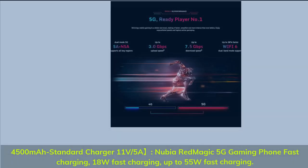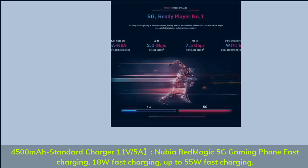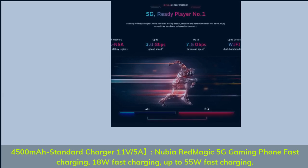4,500 mAh standard charger, 11V/5A. Nubia Red Magic 5G Gaming Phone fast charging: 18W to up to 55W fast charging.